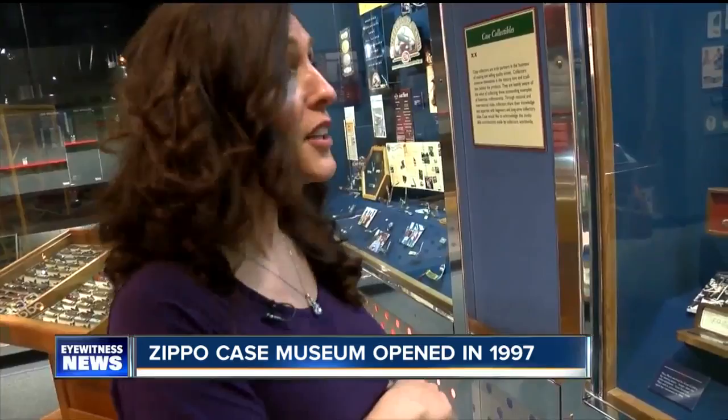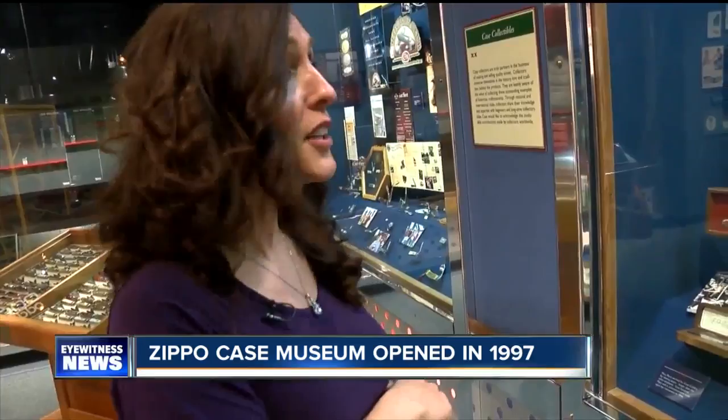The Zippo Case Museum, only an hour and a half south of Buffalo, open daily, and it's free. That makes it a perfect One Tank Getaway. Welcome to the party, pal!